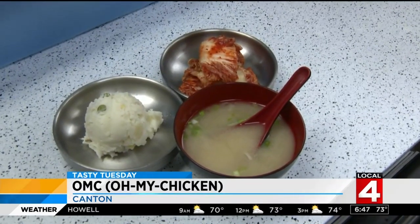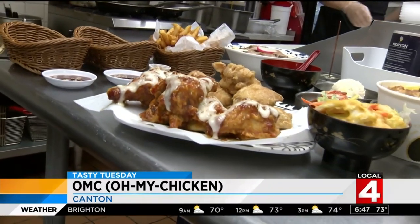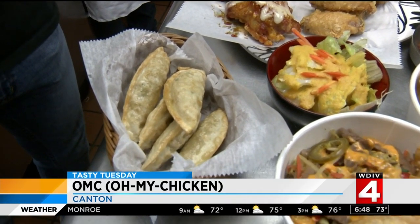OMC has oh my sides, like Korean mashed potatoes, fries, kimchi, and vegetable dumplings, which BTW come with the cup bops at OMC. Korean style barbecued beef, spicy pork or chicken, with glass noodles, rice, and stir-fried vegetables.